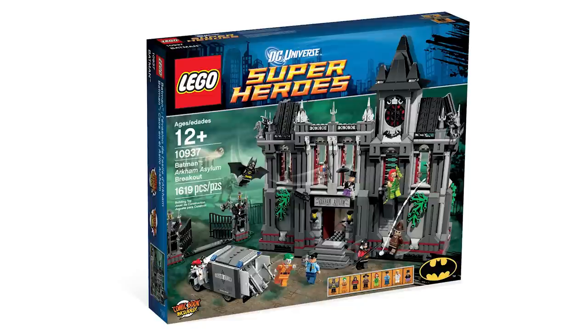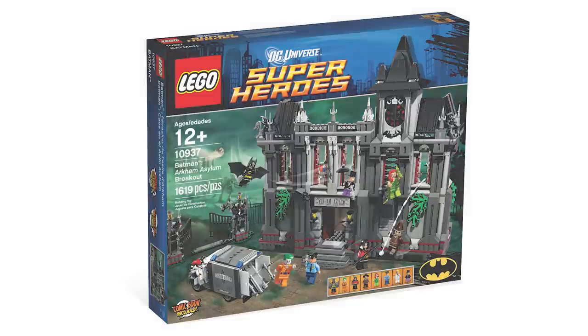I just think that the builds here — the gargoyles, just everything about this — was so phenomenal. I wound up expanding upon this and building my own when I was younger. Arkham is going to pop up again later on the list.